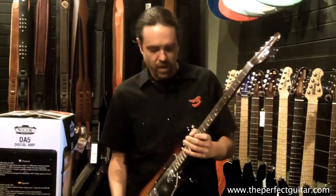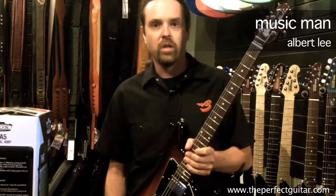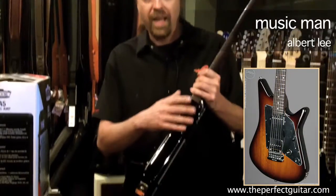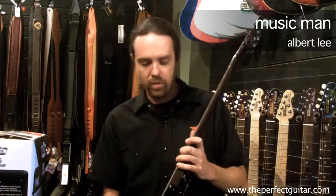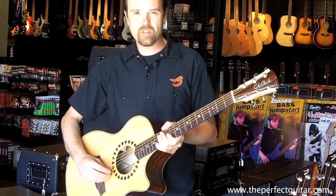I have to tell you, this guitar right here — the Music Man Albert Lee model — has the most beautiful sunburst finish I've ever seen on a guitar. The edge of this guitar, where it looks black, it's really like a really deep red. And the neck on this guitar, being a solid rosewood neck, has some really beautiful grain. Of course, it's a Music Man — it plays awesome.